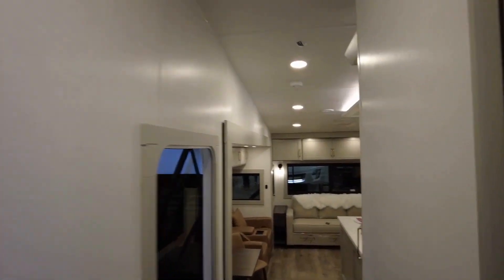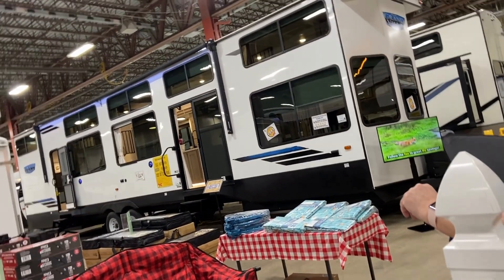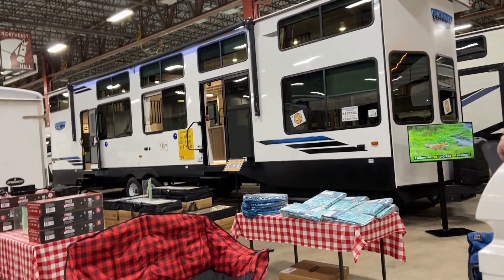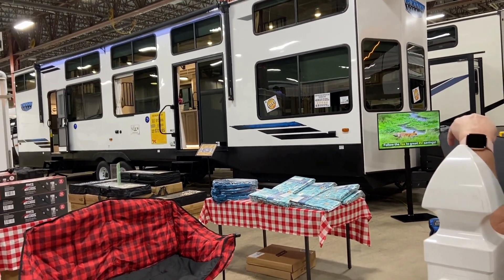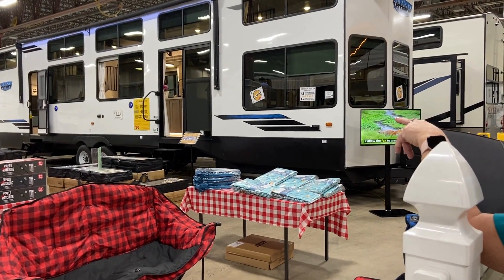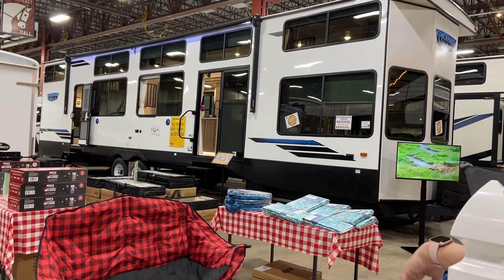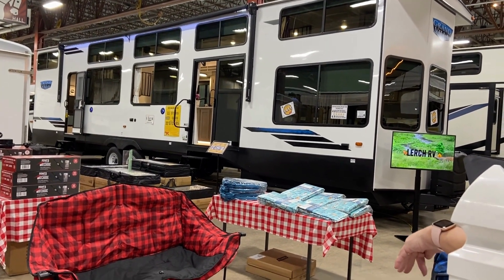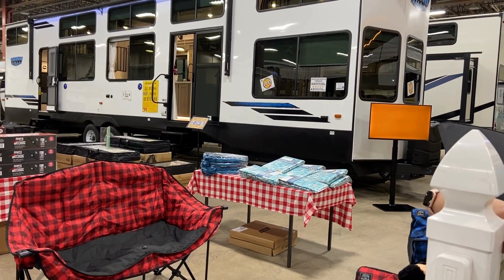So this is the new Brinkley — a lot of glass, a lot of windows. It has a push button for the blinds to come down, because you can't reach those upper blinds. Even your TV comes up and down, so if it's a gorgeous day and you don't want to watch TV, you can move it out of the way. That's a new floor plan for them this year.